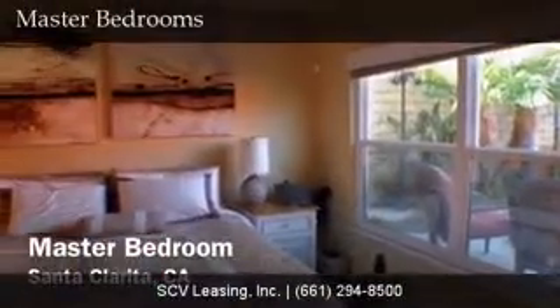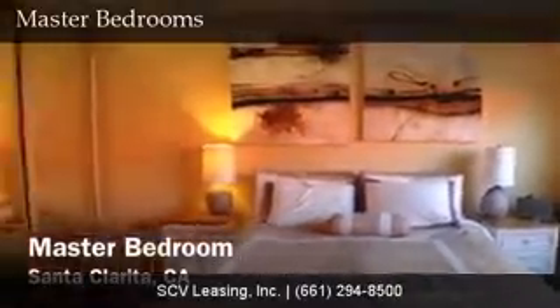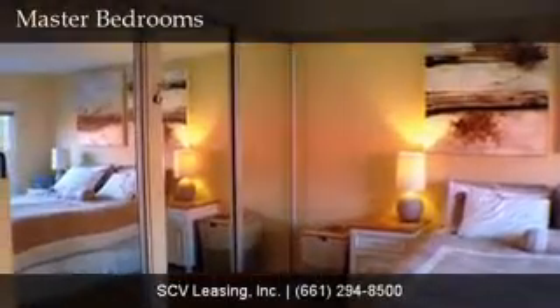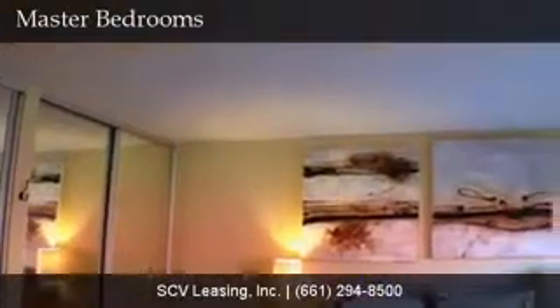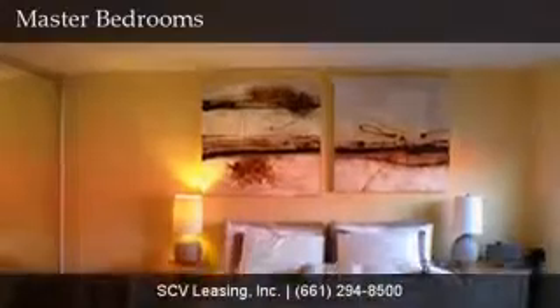Conveniently located on the first level of the property, find the master bedroom. The master bedroom offers carpeted flooring, dual closets with sliding mirrored wardrobe doors, and windows that look out to the backyard, pool and patio. The master bathroom features tiled flooring, a tiled stall shower and dual vanity sinks.